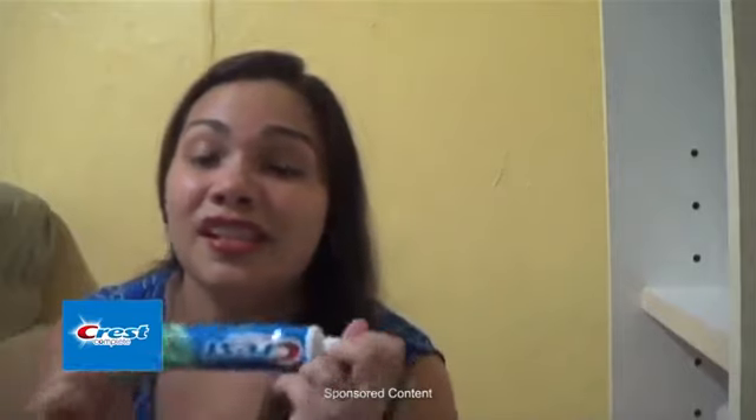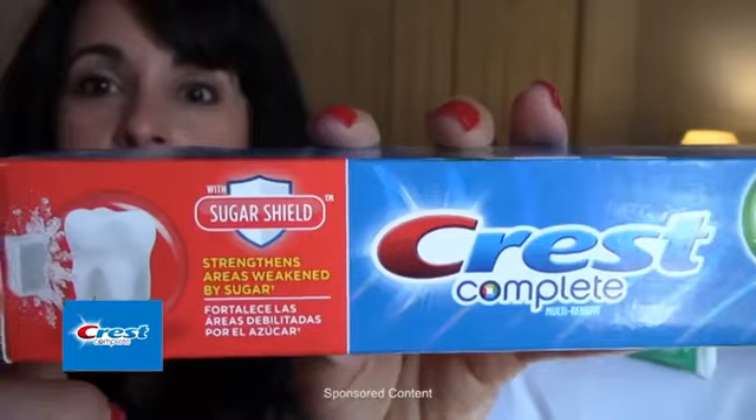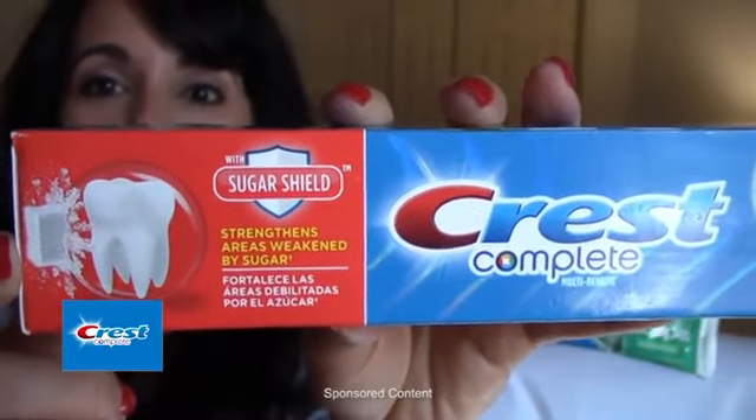Today I want to talk a little bit about Crest Complete Whitening with Scope. My entire family enjoys using it. It just gives you really nice, clean, fresh breath. It also has the advanced sugar shield — it strengthens areas weakened by sugar, so it helps protect against cavities.